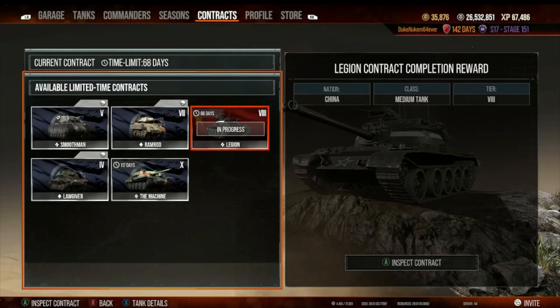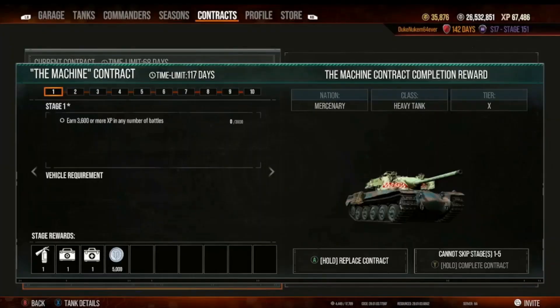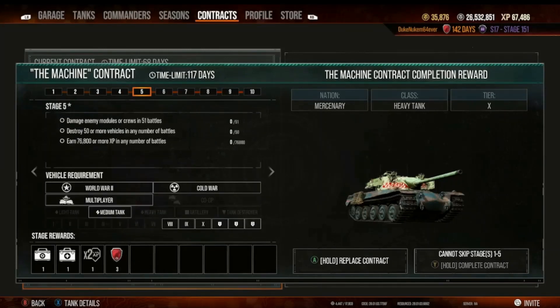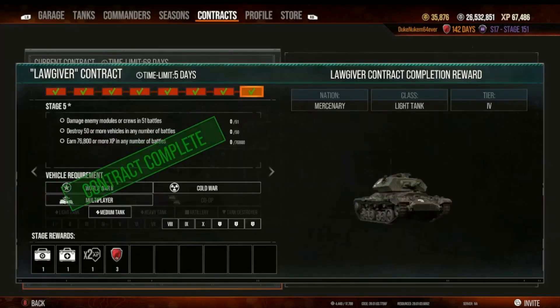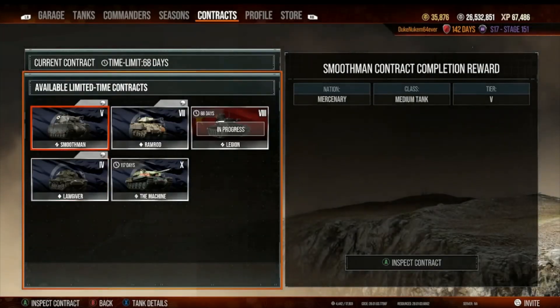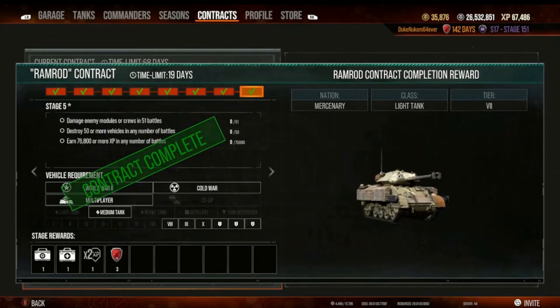You can get three days of premium from any contract, usually within a day. The exception is The Machine — that one's more buried; you go through stages one through five and at the end of stage five you get three days of premium for free. Lawgiver is easy — you can do that in a day. Smooth Man, Ramrod — all stage five contracts give three days of premium.